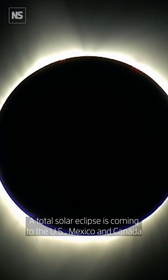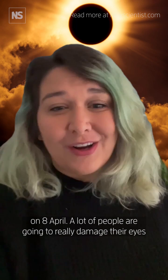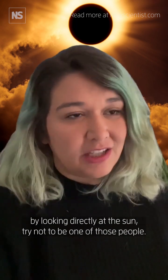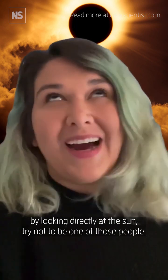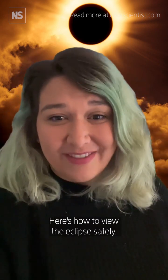A total solar eclipse is coming to the US, Mexico, and Canada on April 8th. A lot of people are going to really damage their eyes by looking directly at the Sun. Try not to be one of those people. Here's how to view the eclipse safely.